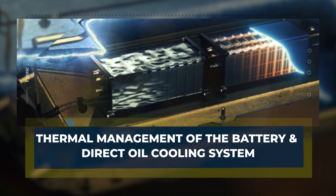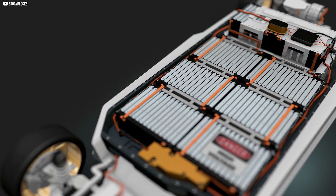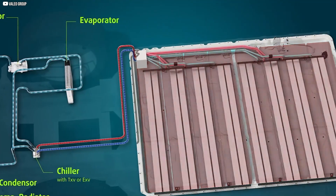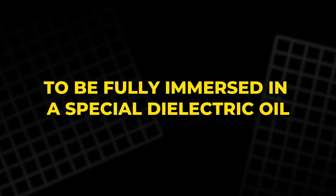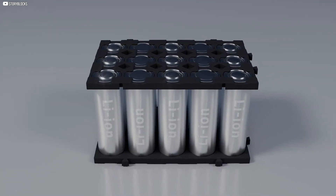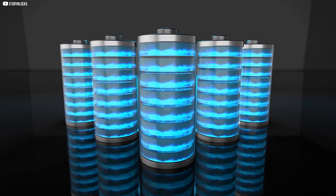One of the most remarkable aspects of Bugatti's new hypercar is its innovative approach to thermal management, which is critical to maintaining the performance and safety of the battery pack. Traditional electric vehicle battery systems use liquid cooling, where coolant is circulated through the cells to dissipate heat. However, Bugatti has taken this concept to the next level by utilizing direct oil cooling — an advanced technique that allows the battery cells to be fully immersed in a special dielectric oil. This dielectric oil is non-conductive, meaning it won't cause electrical shorts or damage the battery cells. Instead, the oil directly contacts the battery cells, efficiently drawing heat away and providing better heat distribution.